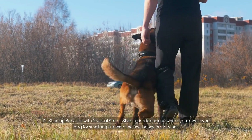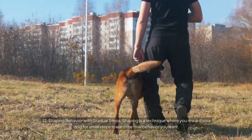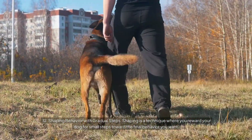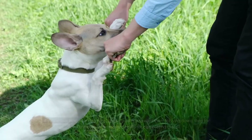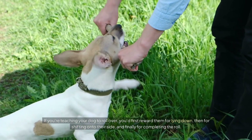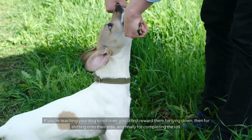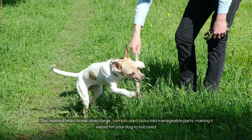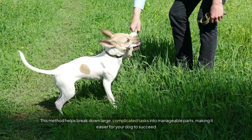Number twelve: Shaping Behavior with Gradual Steps. Shaping is a technique where you reward your dog for small steps toward the final behavior you want. This is particularly useful for more complex tricks. For example, if you're teaching your dog to roll over, you'd first reward them for lying down, then for shifting onto their side, and finally for completing the roll. This method breaks down large complicated tasks into manageable parts, making it easier for your dog to succeed.